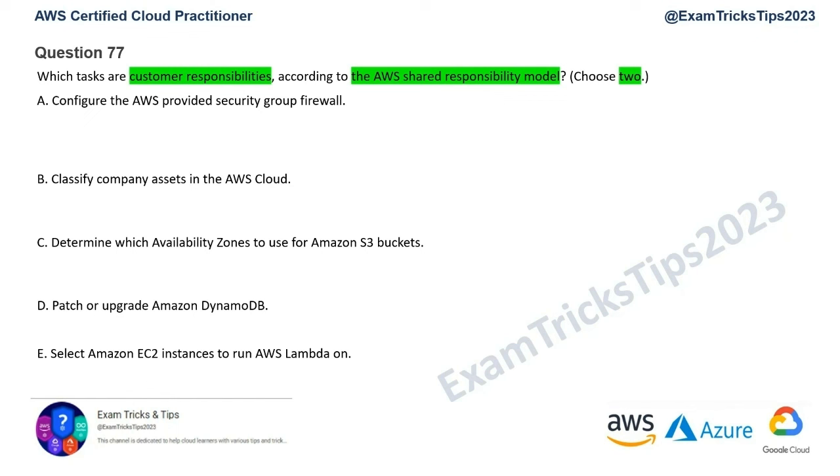Option C is about determining which availability zones to use for S3 buckets. This is definitely nothing to do with the customer. Customers don't know where availability zones are or the logical mapping of an S3 bucket to a physical availability zone. They have no access to physical data centers and cannot control this. This falls into security of the cloud — AWS's responsibility. Option C is gone.